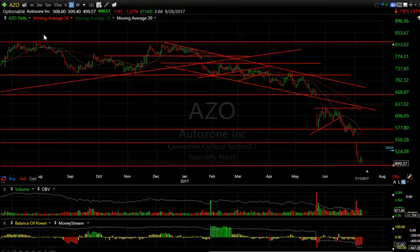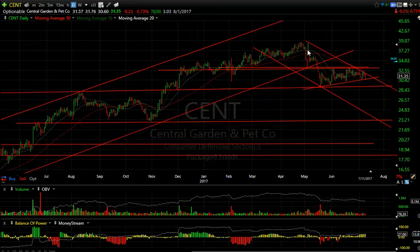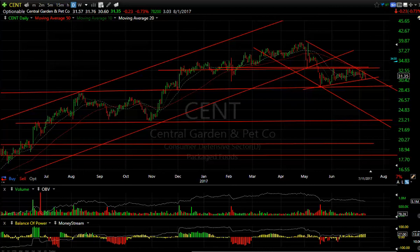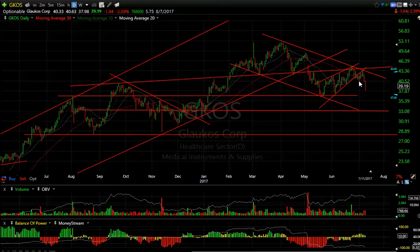Central Garden and Pet — I almost put out a swing short on this today. I just like the trend break and the bear flag. It moved down to support and bounced a little bit today, closing at $30.60. If it gets under the $30 to $30.50 range, it could roll over and get into at least the mid-20s, maybe low-20s. Glaucos — the rising flag broke. The head and shoulder top pullback, neckline test, and rollover from the declining tops line should lead to a test of first $36 and then $33 or less.